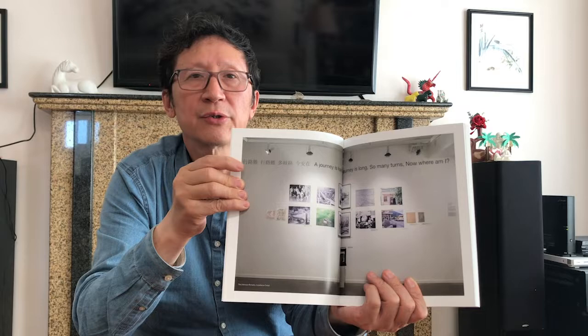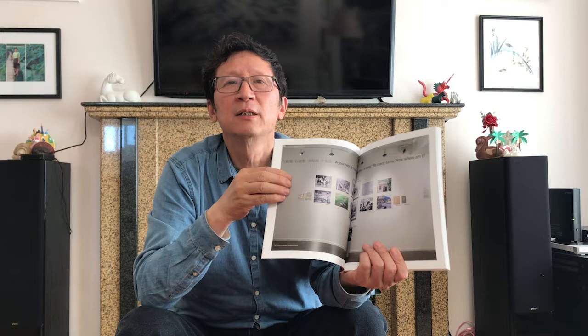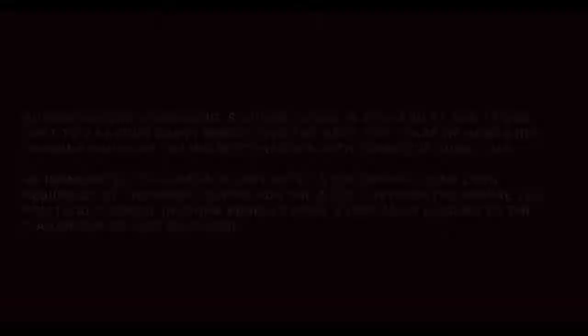This section is about Chinese immigrants in Liuzhen. I have chosen many photographs from museum archives related to Chinese immigrants — from newspapers and old photographs — to talk about a journey that is hard, a journey that is long with so many turns. This is my way to speak out for those Chinese immigrants from Liuzhen.